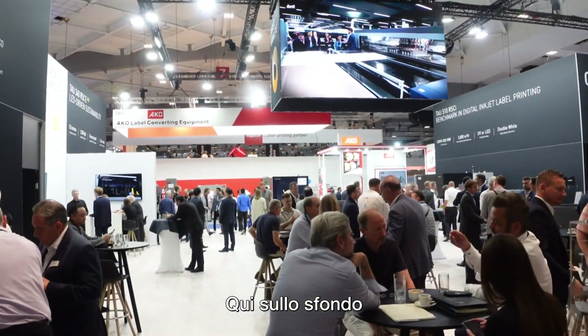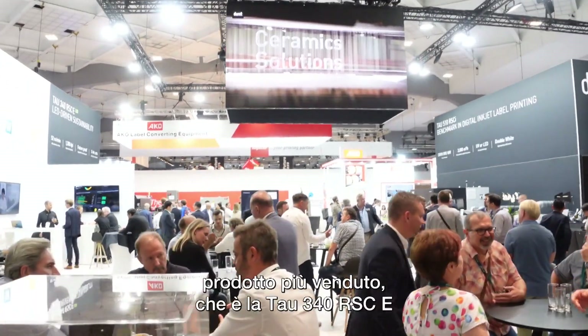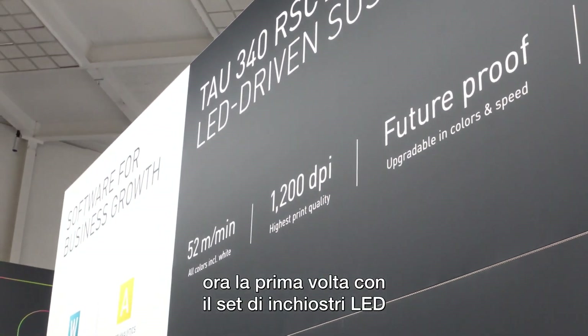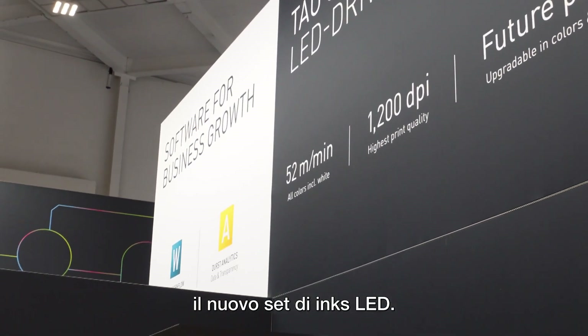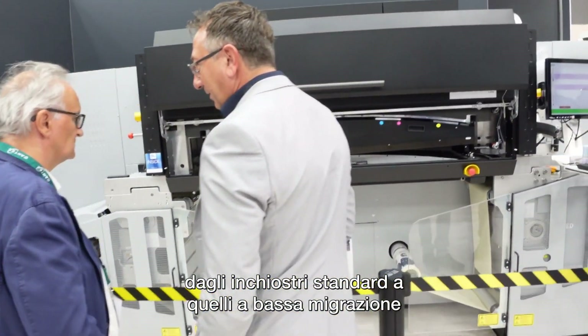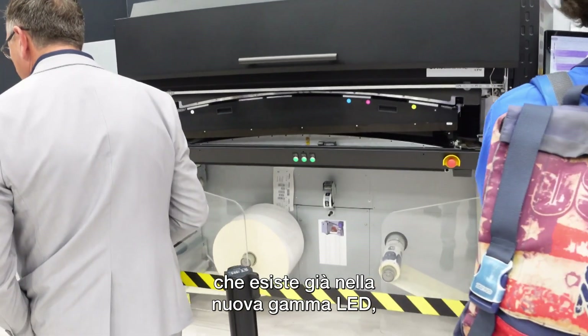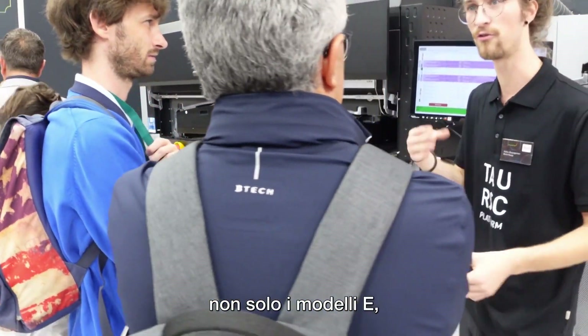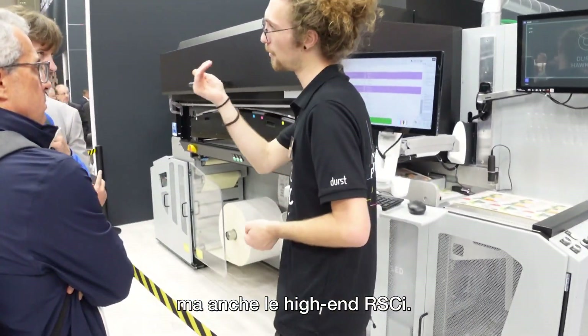In the background you will see our basically top-selling product, which is the 340 RSE, and we are showing it now for the first time with the LED ink set — the new LED inks. We are expanding our inks range from the standard to low migration, which already exists, to the new LED inks, which can be used in all of our machines, not just on the LED model but also on the high-end RSEI.